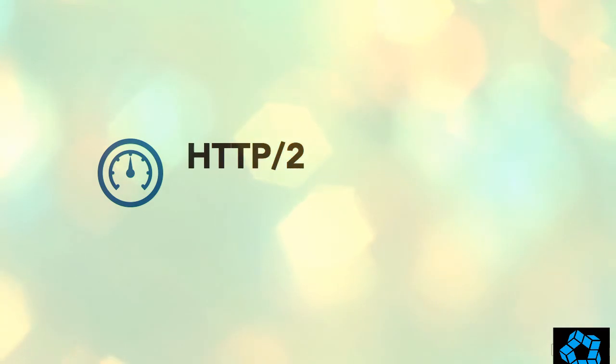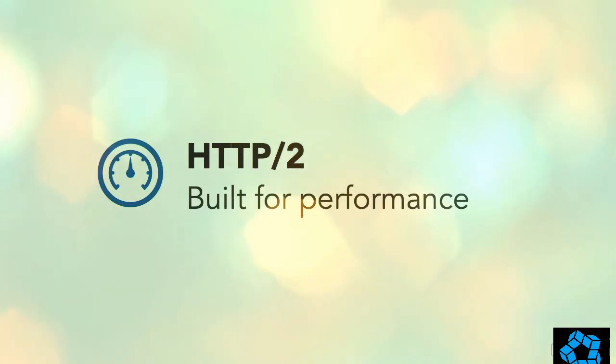SPDY, and eventually HTTP 2, was introduced specifically to deal with performance issues like the ones described in the previous video. This also means many of the workarounds and patches we've created to deal with those performance issues are no longer necessary, and in some cases they're actually becoming counterproductive. HTTP 2 comes with a long list of performance enhancements, some of which are automatic, and some we can take advantage of — in this course we'll focus on the latter group, starting with multiplexing.